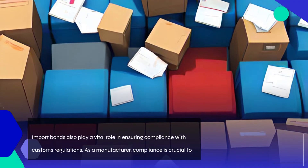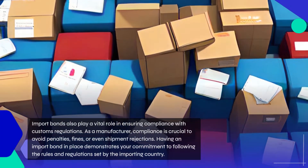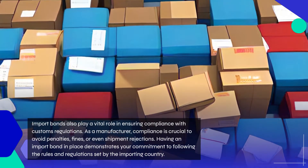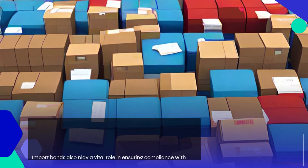Import bonds also play a vital role in ensuring compliance with customs regulations. As a manufacturer, compliance is crucial to avoid penalties, fines, or even shipment rejections. Having an import bond in place demonstrates your commitment to following the rules and regulations set by the importing country.